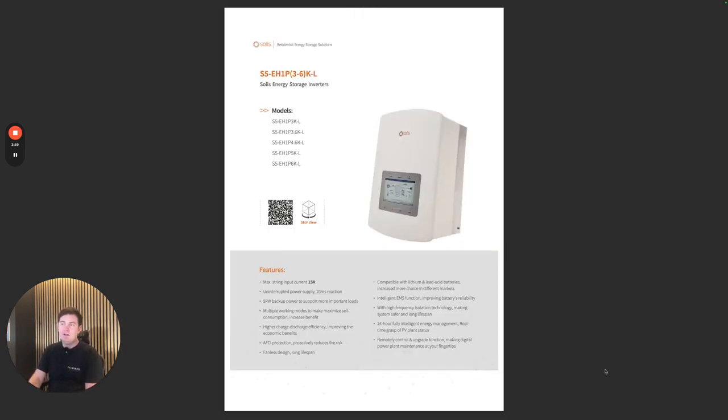We opted for the Solax inverter again — customer favourite, installer favourite — a really good product, and it's going to take a lot to come away from this inverter, if I'm honest.